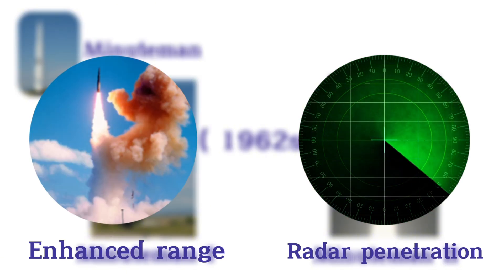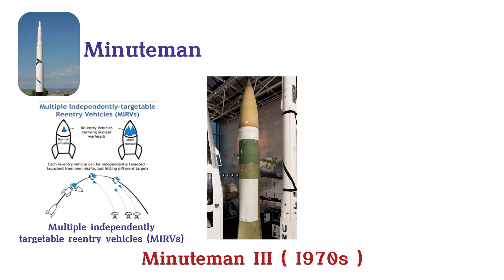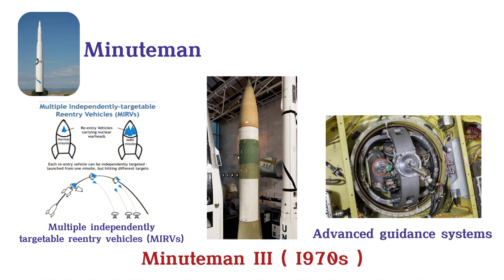The Minuteman 1, introduced in 1962, was followed by the Minuteman 2, with enhanced range and radar penetration. The Minuteman 3, from the 1970s, featured multiple independently targetable reentry vehicles, MIRVs, and advanced guidance systems.